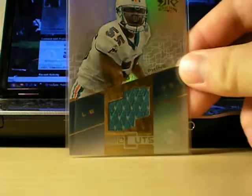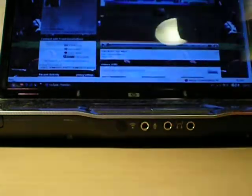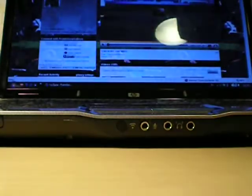Junior Seau, Reflections jersey. And LT, Game Horn jersey. Nice.